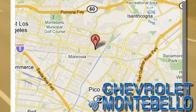We're conveniently located at 310 West Whittier Boulevard in the heart of Montebello, California.